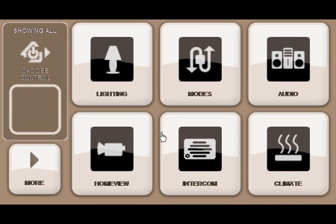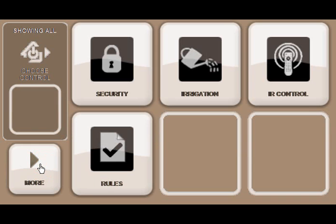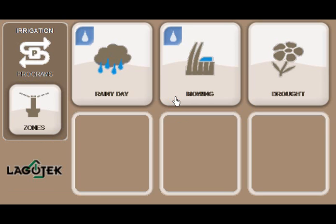The Logotech main menu has six applications showing at a time. Press the More button located at the lower left-hand corner of the touch screen. Press the irrigation button. This screen shows the different watering programs set up for your irrigation system. Choices are totally programmable by your Logotech dealer. They can include a rainy day mode that stops the watering cycle, a temporary stop cycle for events such as mowing the lawn, or an extra water cycle for severe heat waves. Press the lower right black button.